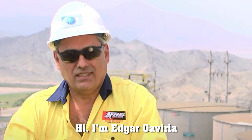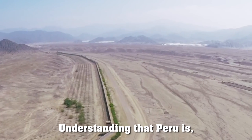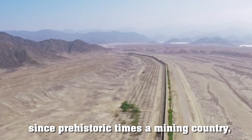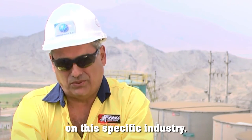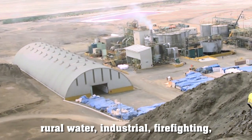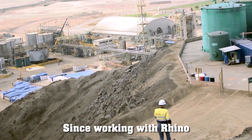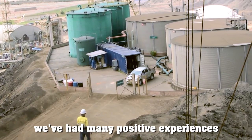I'm Edgar Gaviria, commercial director of Albatros Global. Understanding that Peru has been since prehistoric times a mining country, we are very focused on this specific industry. We work with all kinds of water — for example, raw water, industrial, firefighting, drinking water, environmental water, and more. Since working with Rhino, we have had many positive experiences in this industry.